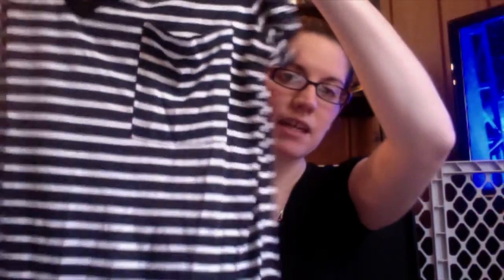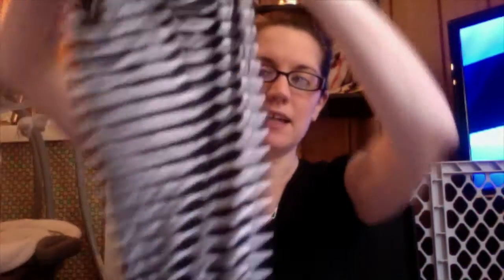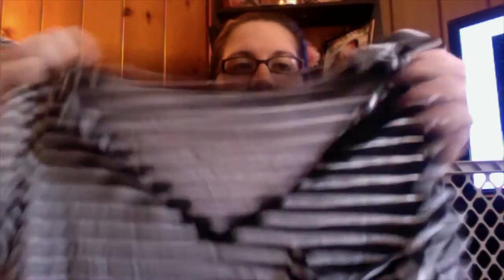The next two items are also clearance pieces I've already worn, so I'm taking the tags off. The first is a Massimo tank with herringbone gray stripes, a cute zipper detail on the back, a high neck, and it's super flowy at the bottom — perfect for after just having a baby. I think it was around $10 on clearance.